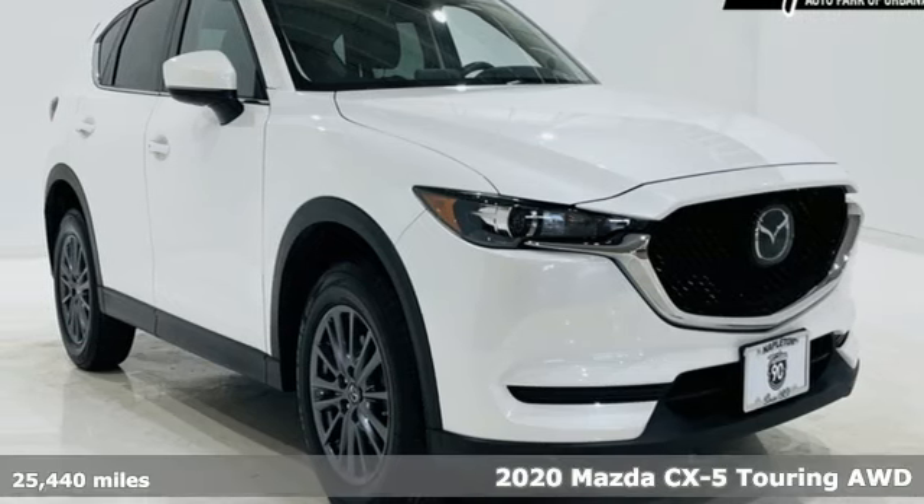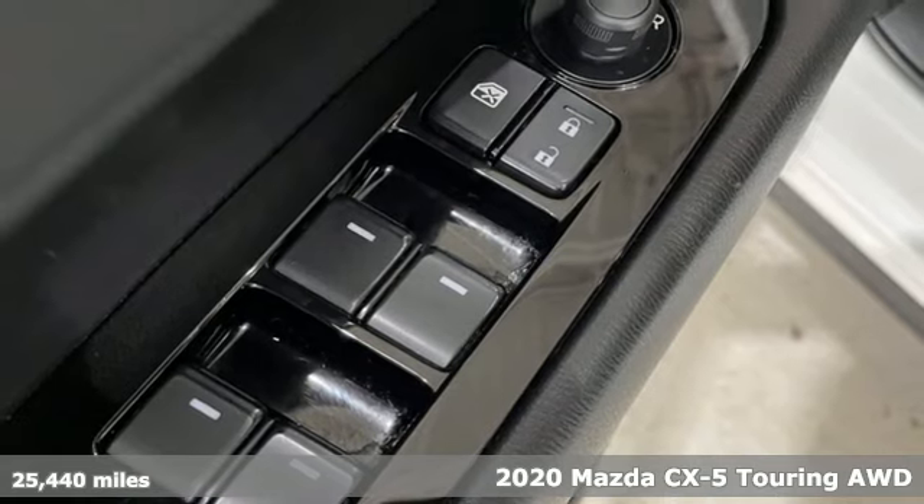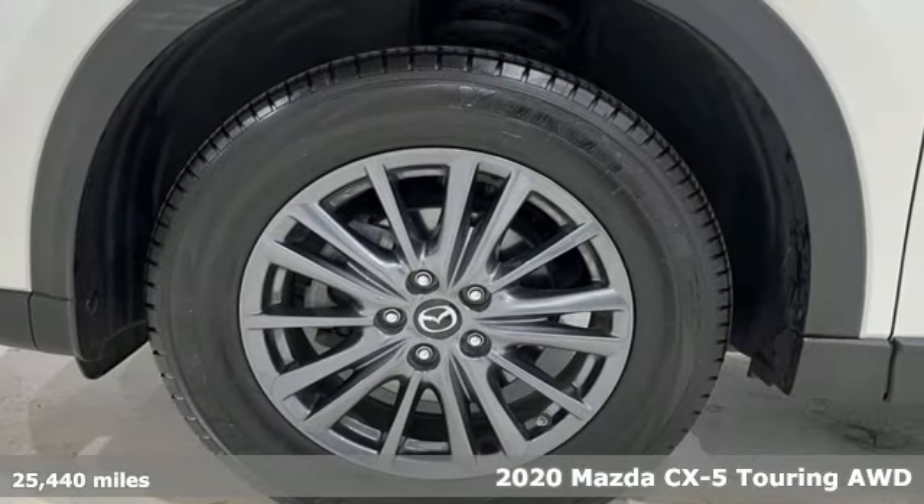It's a 2020 Mazda CX-5. For all the things that drive you, there's Mazda. You'll look forward to every drive with features like these.